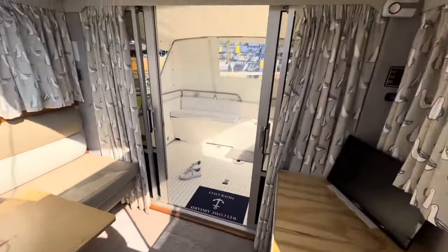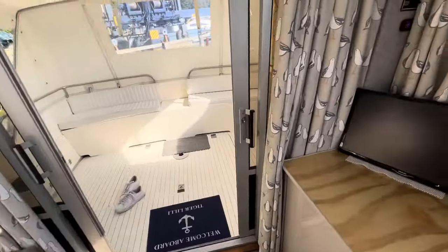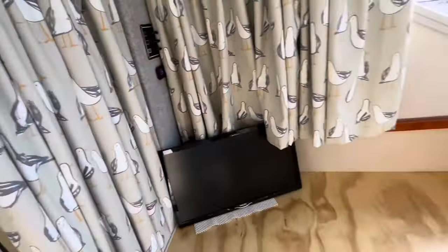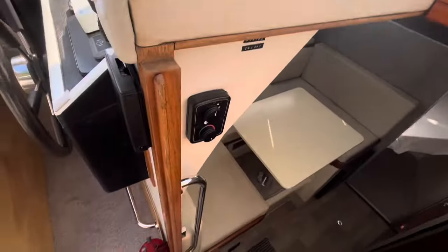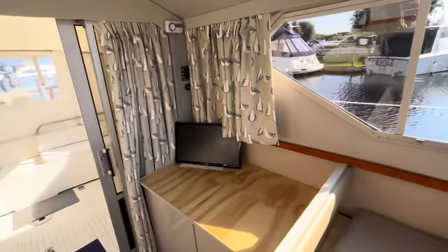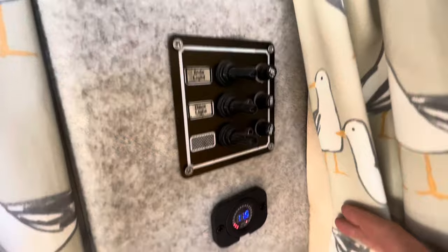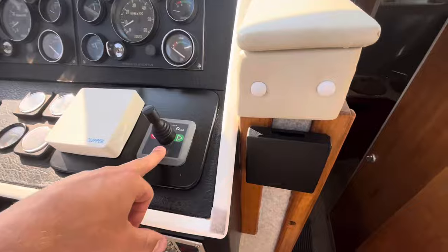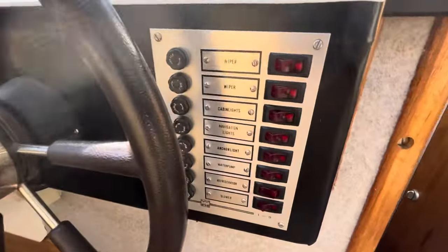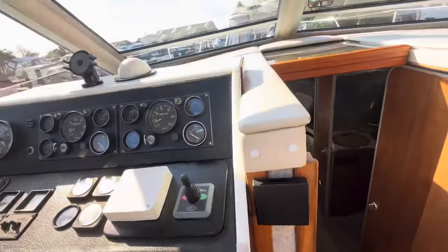It's a good usable space. If you are cruising in the winter you can just shut the doors and fully enclose yourself. There is Propex gas heating with a control just here. There are light switches, a battery gauge — I'd left the bow thruster on so we'll turn that off. There are more switches, all labelled, so it's nice and straightforward to use.